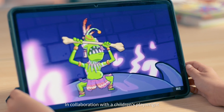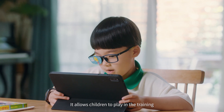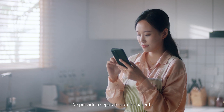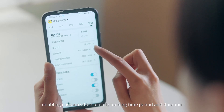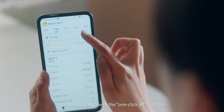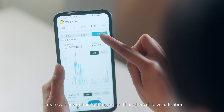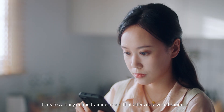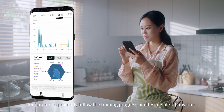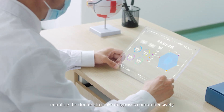In collaboration with a children's playwright, we took three months to create a story for children, allowing them to play while training and benefit from the play. We provide a separate app for parents, enabling customisation of daily training time periods and duration, equipped with a one-click-off function to adjust training status remotely. It creates a daily online training report offering data visualisation for parents to track training progress and test results at any time. The report also provides a variety of stimulus charts, enabling doctors to make comprehensive diagnoses.